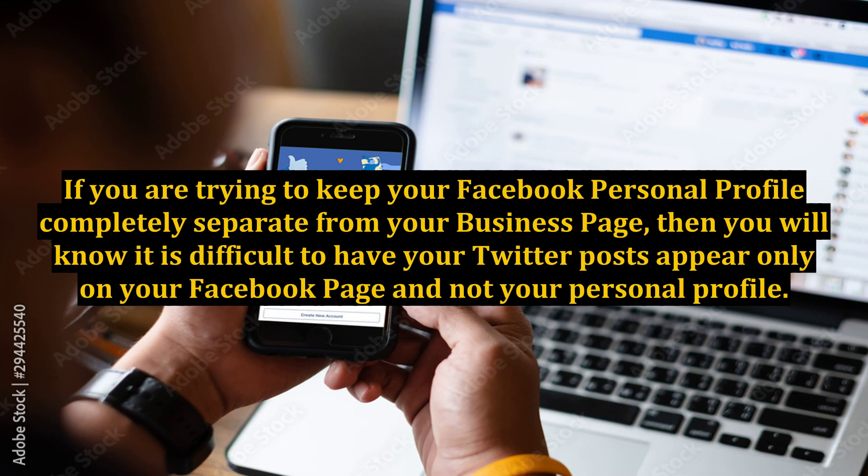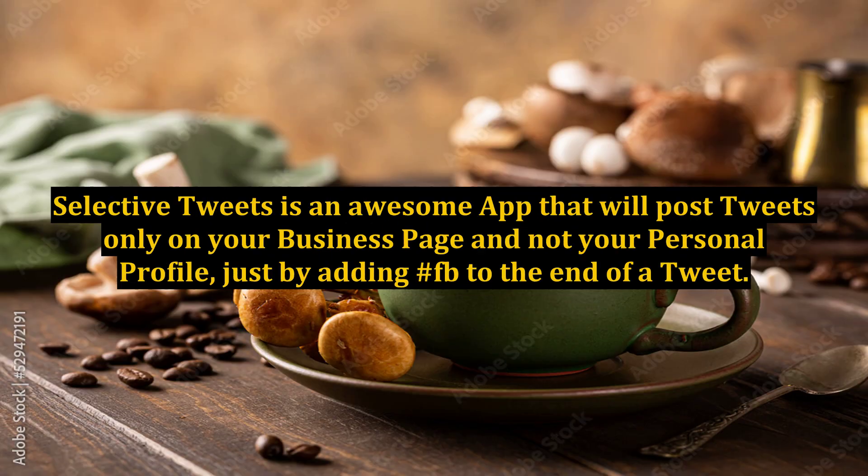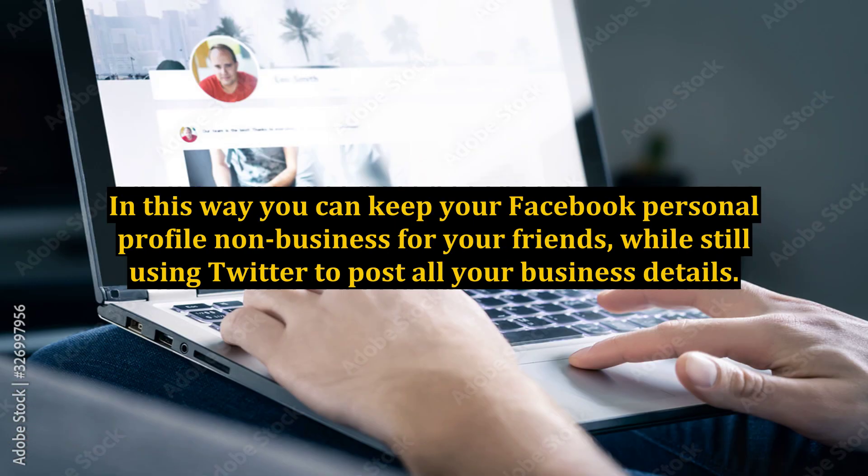If you are trying to keep your Facebook personal profile completely separate from your business page, you will know it is difficult to have your Twitter posts appear only on your Facebook page and not your personal profile. Selective Tweets is an awesome app that will post tweets only on your business page and not your personal profile, just by adding hashtag FB to the end of a tweet. In this way, you can keep your Facebook personal profile non-business for your friends, while still using Twitter to post all your business details.